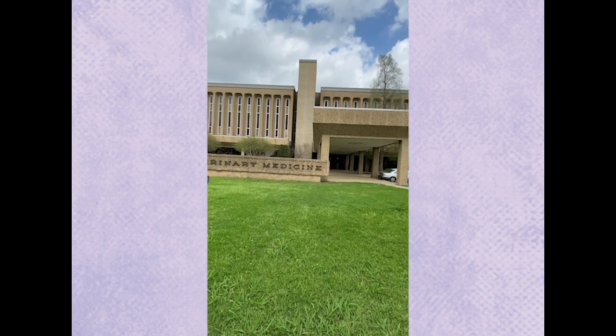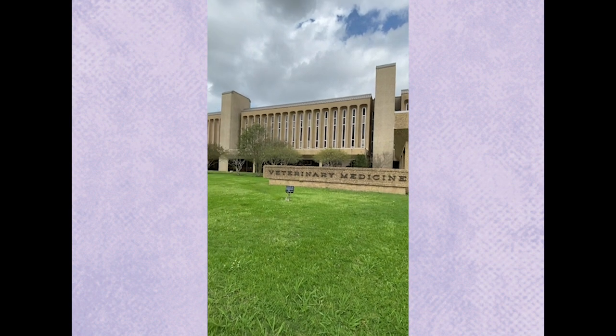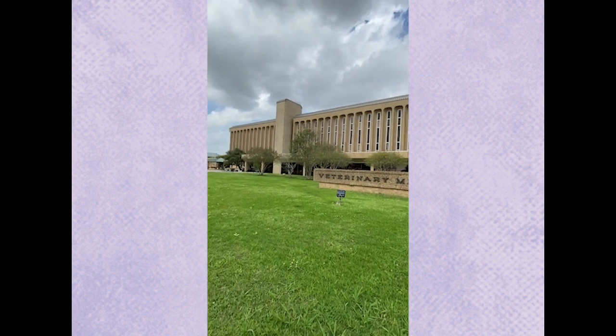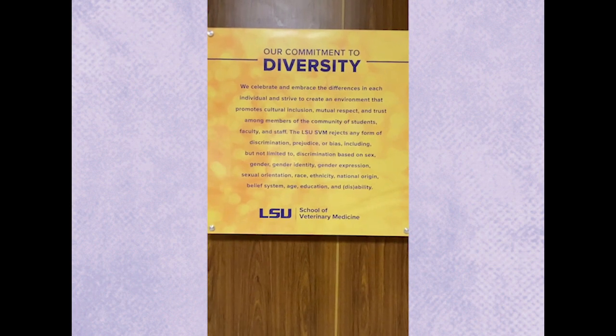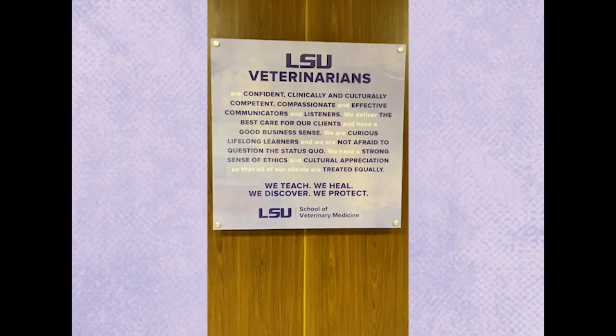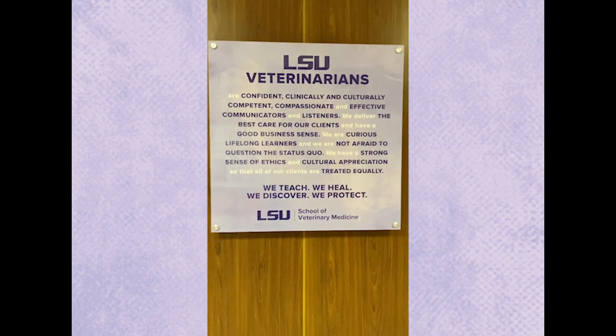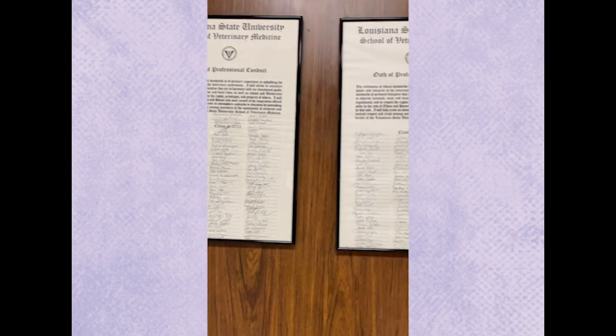Congratulations! You've been accepted to the LSU School of Veterinary Medicine. My name is Dr. Laurie Gashen and I'm the Dean of Students and also a professor of Radiology. I'm taking you on a self-shot iPhone video tour of the entire school and I really hope you enjoy it. I'm really excited to show you everything about the school.